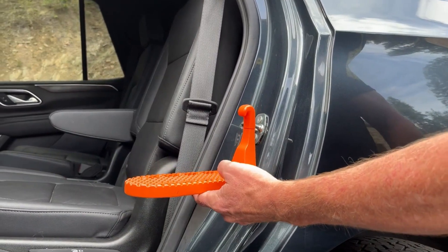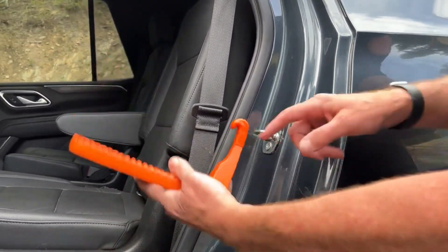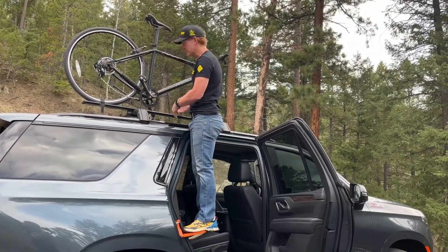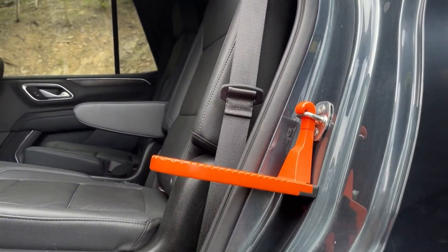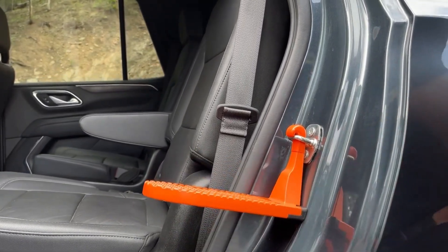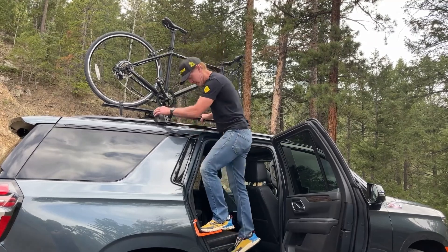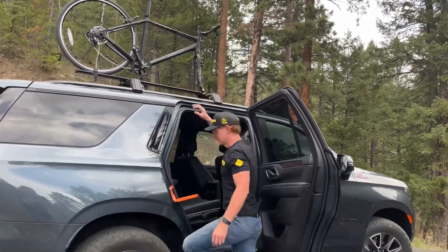The hatch clips onto your car door in a U-shape and is secured with a rubberized hook to prevent scratches to your car's bodywork. Once secured, you can climb onto the hatch and load your items onto the roof safely and securely. The hatch's non-slip surface provides stability and safety when loading heavy items, and the step is wide enough to support both feet.